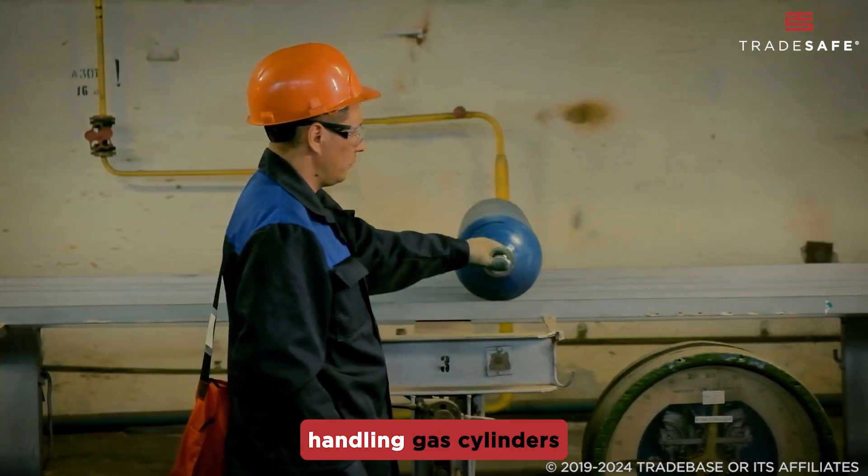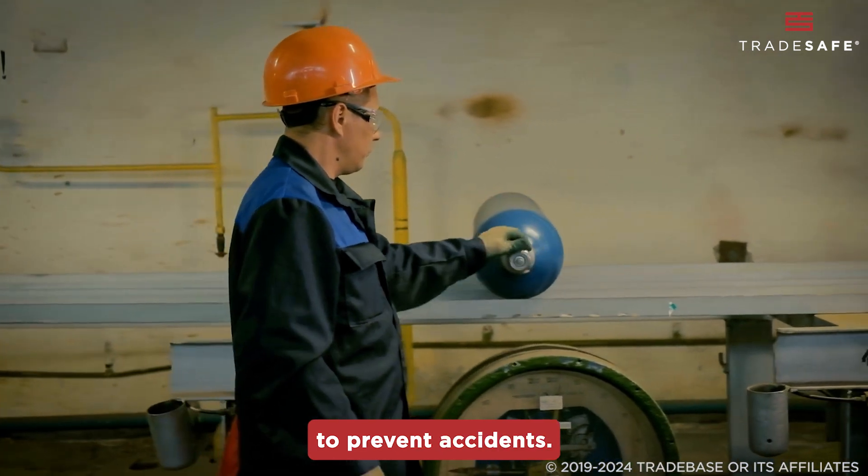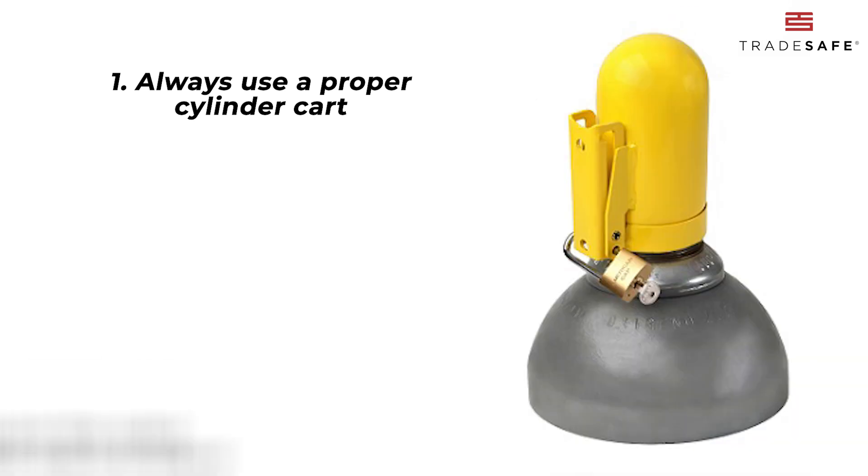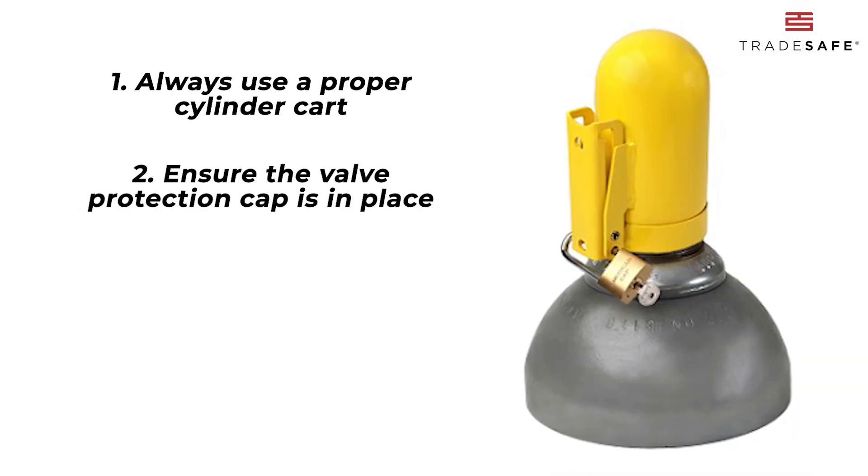Transporting and handling gas cylinders demands careful attention to prevent accidents. Always use a proper cylinder cart, never roll the cylinders horizontally, and ensure the valve protection cap is in place.